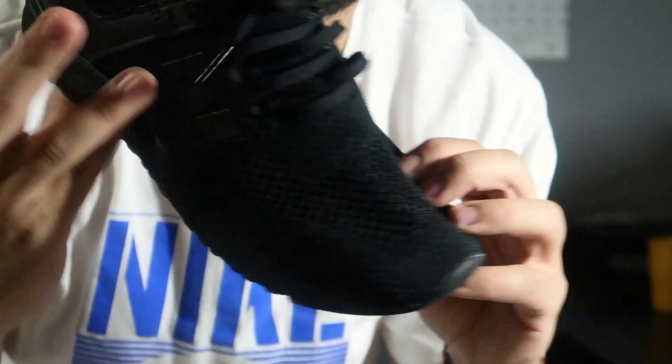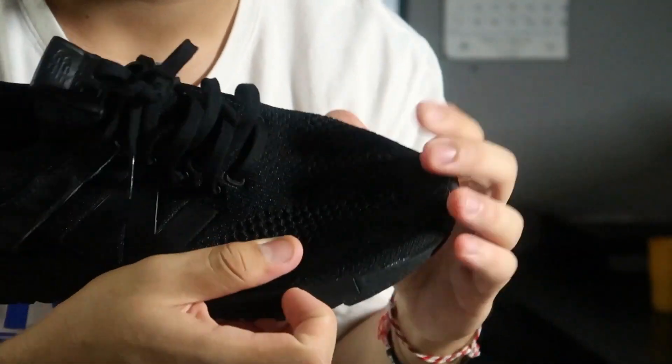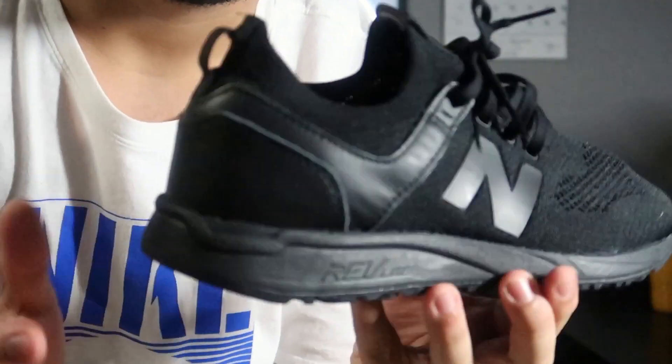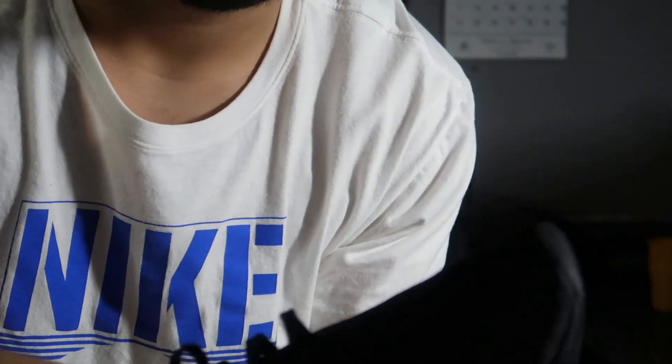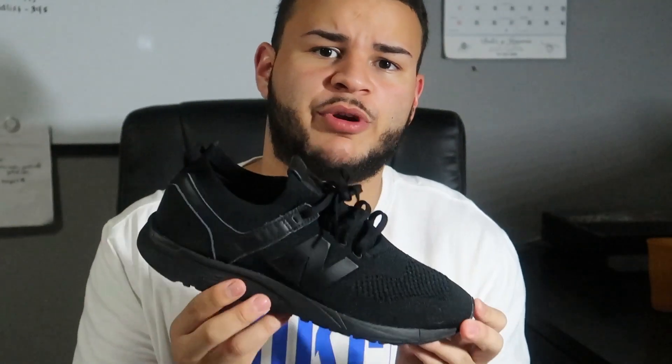The shoe is basically constructed of a prime knit material, almost like a Nike Flyknit, something like that. These shoes are fairly comfortable. The insoles are nothing special, just regular foam. But these shoes, for whatever reason, are super, super comfortable after you wear them for the first time.